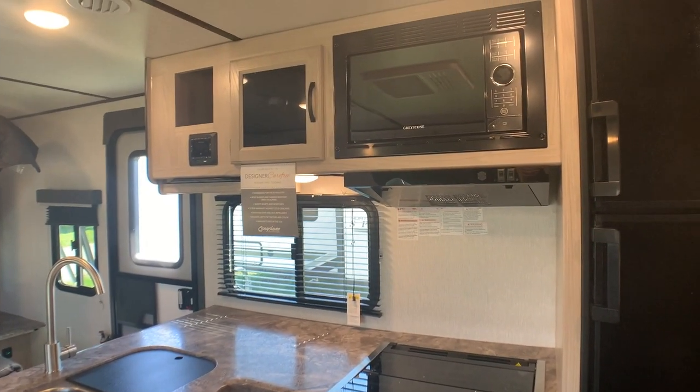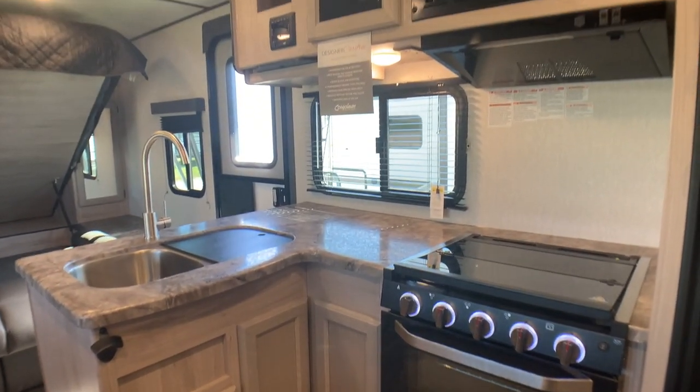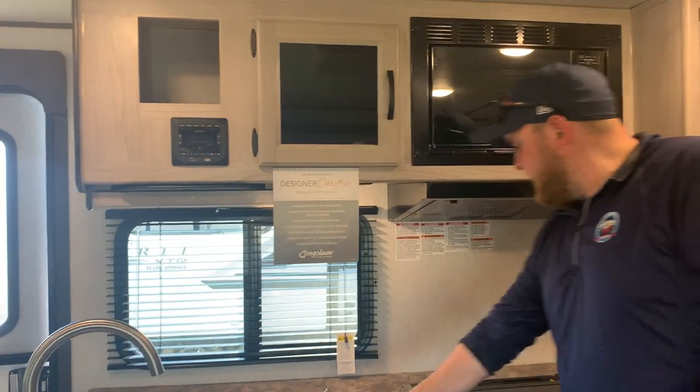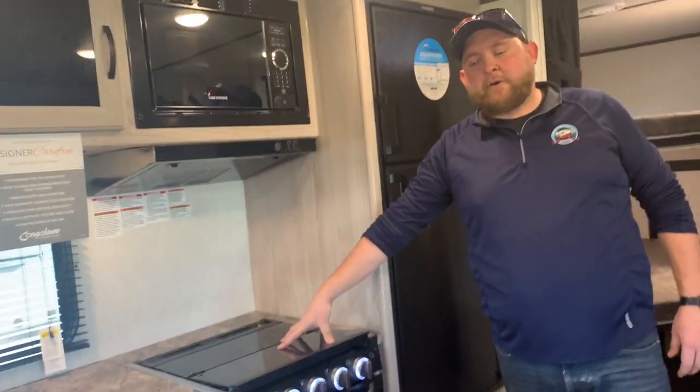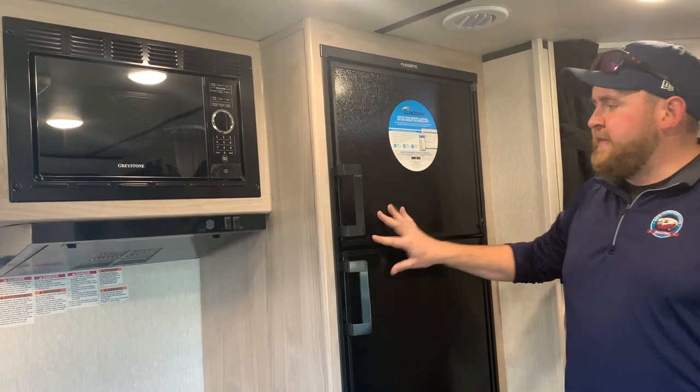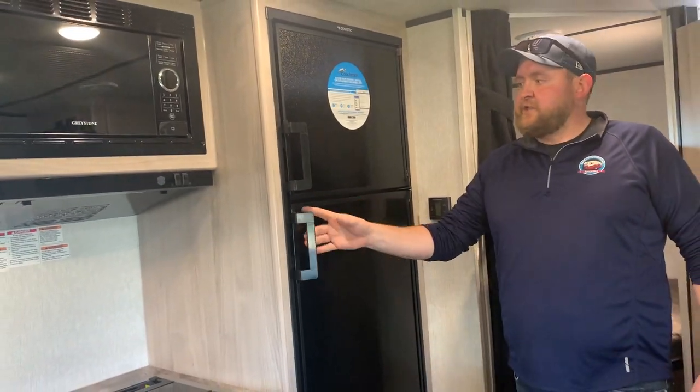There's a good amount of storage with drawers and cabinets down below as well as storage cabinets up above, plus a good amount of counter space. We've got a three-burner stove with a flush-mount cover, an oven down below, a built-in microwave up above, and this model comes standard with a propane-electric fridge.